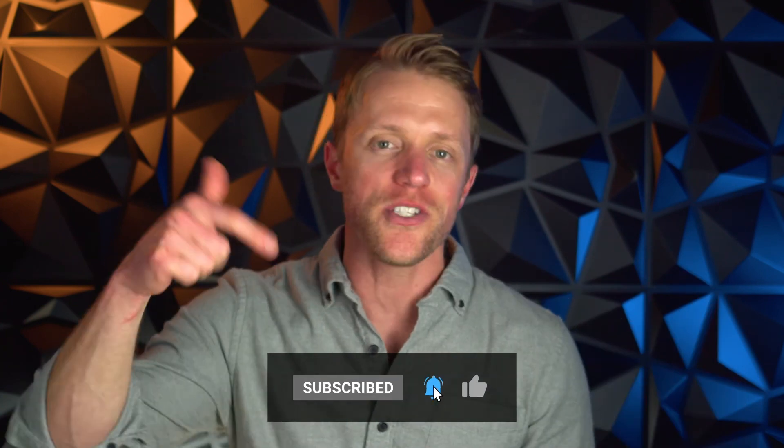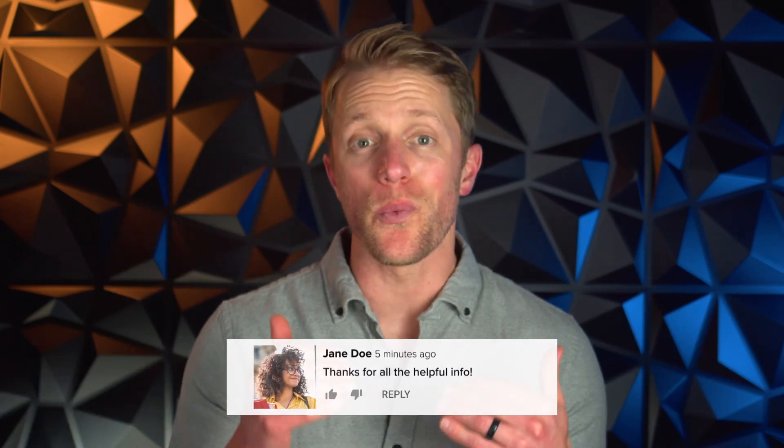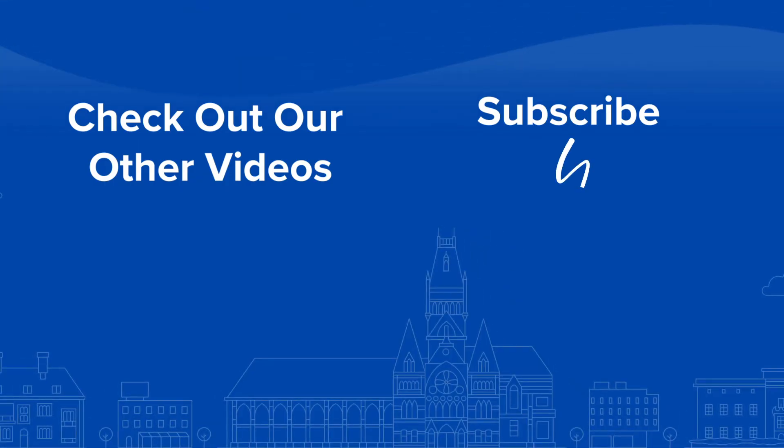That's all I've got for you. I hope this video was helpful and you learned a little something. If so, make sure to return the favor by subscribing to our channel, liking this video, and dropping us a quick comment below. If you want to see that full detailed written review that I mentioned earlier, just hop on over to our website at testprepinsight.com or check out the rest of the videos on our YouTube channel — we have a ton of great content out there. But as always, thanks for watching, best of luck, and I'll see you next time.